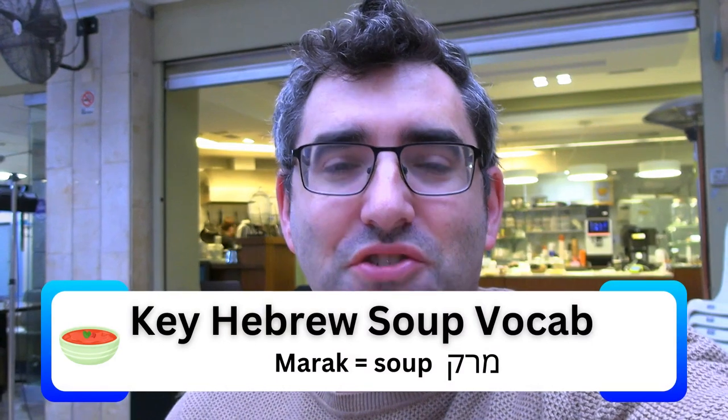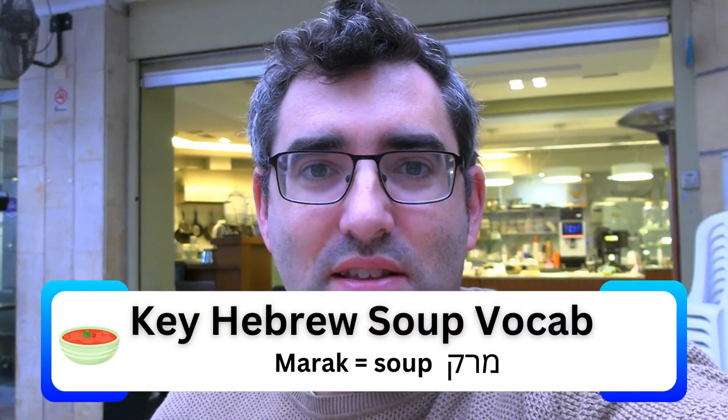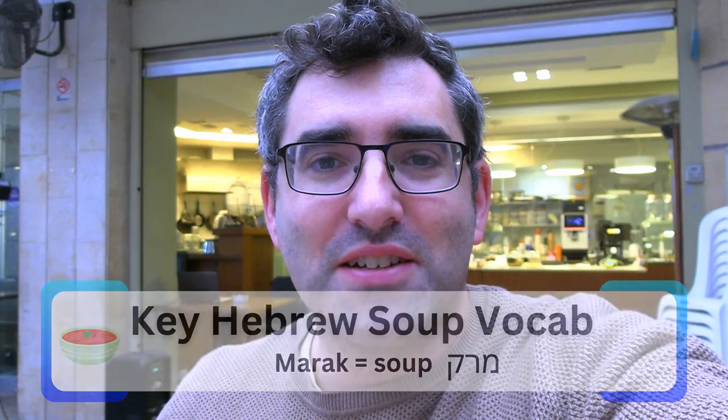A lot of people ask me if Jerusalem gets cold — it's in the Middle East after all. The winters here are short, but it definitely does get cold. As soon as it starts raining and gets cold, people come out for soup — it's a really big thing. You'll find soup on lots of different menus across the city. I have a video coming up at Alma, a big soup chain, and I'm also going to check out Hamarakia — meaning 'the supery' in English — one of the most well-known soup venues in the city.